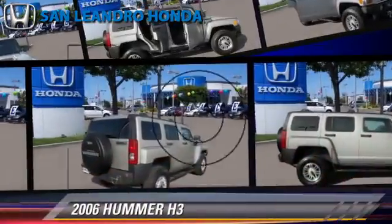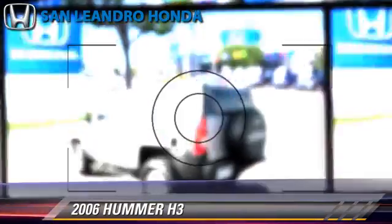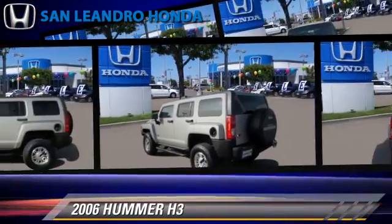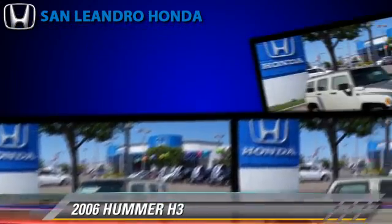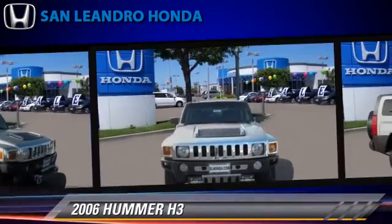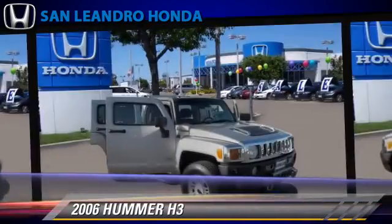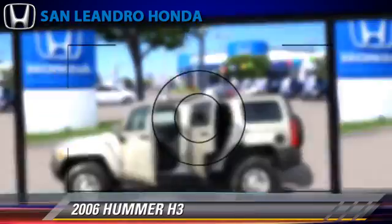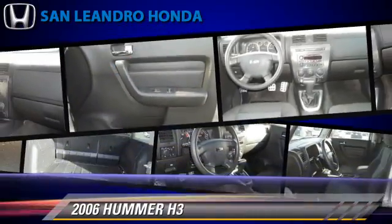The 2006 Hummer H3, powered by a 3.5-liter, five-cylinder engine with an automatic transmission. This vehicle gets up to 19 miles per gallon. This Hummer features alloy wheels, tilt wheel, and four-wheel drive. Safety features include fog lights, traction control, and ABS.